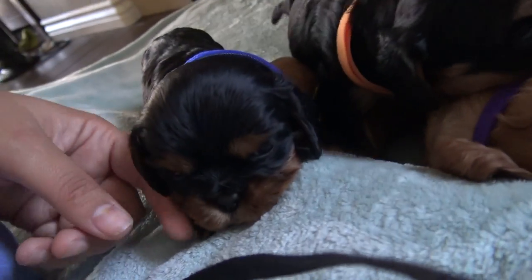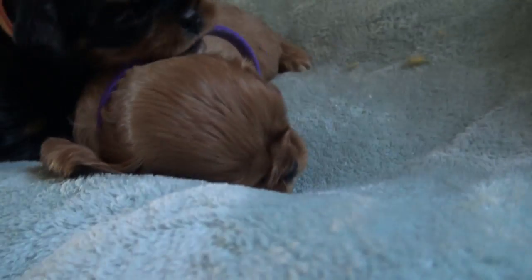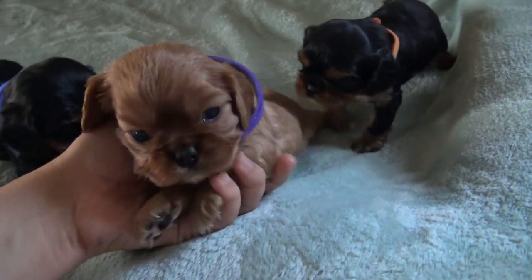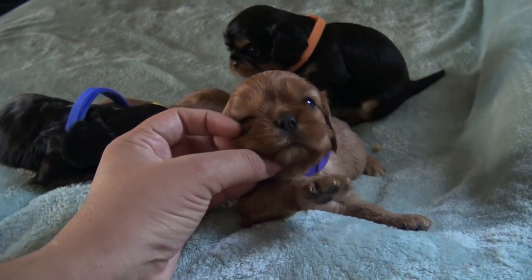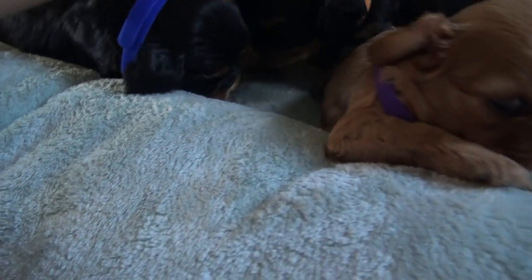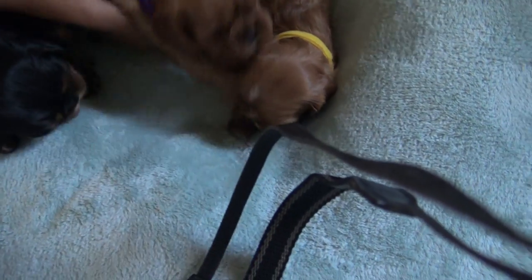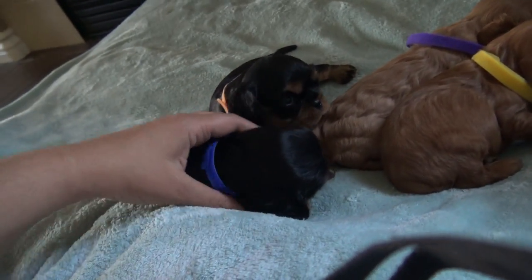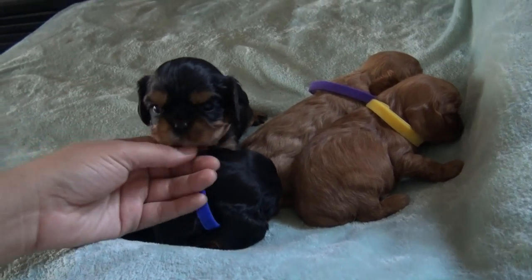So here's blue, orange, purple, and the little itty bitty girl. Now look at the size difference — you can definitely tell. There is a size difference, I can see it more clearly now. They're all gonna be pretty small — I'm guessing between 12 and 14 pounds at the most.